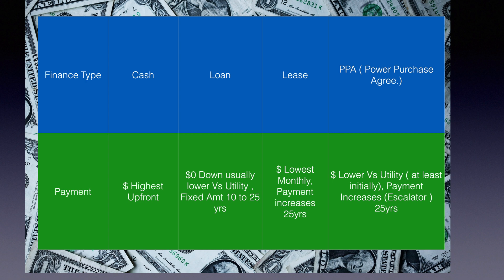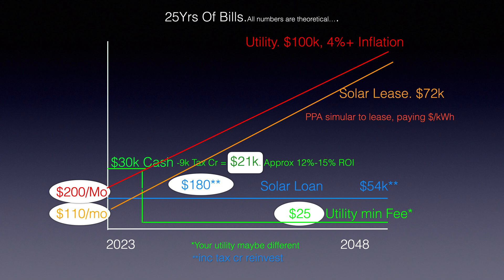A power purchase agreement is where you're paying per kilowatt hour, the same way your utility charges you, but at a lower rate — though you're under contract for 25 years. Let's look at a chart to better understand this. I'm using 25 years of bills — theoretical numbers — because solar panels are warranted for 25 years.